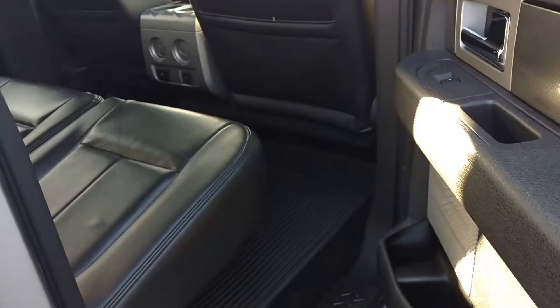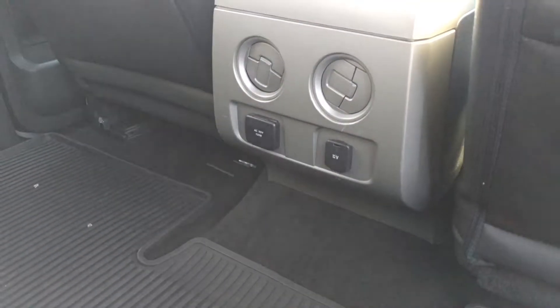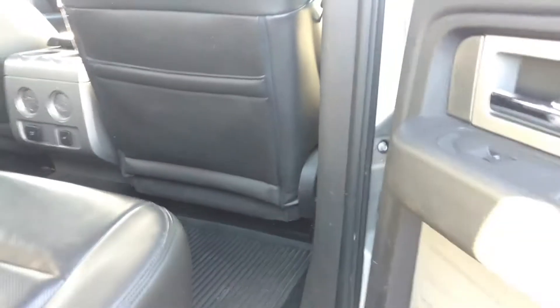This one's got black interior. Power everything. This one is the full crew cab, so you got plenty of room for everybody.